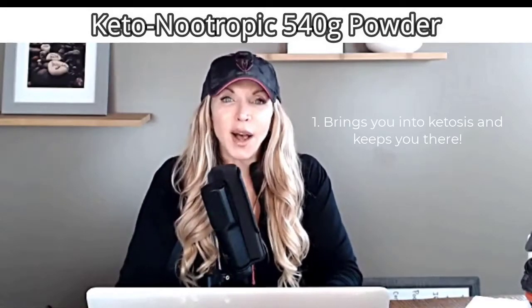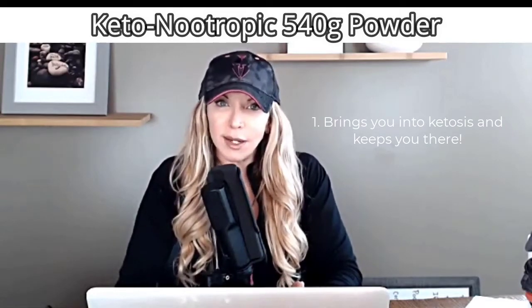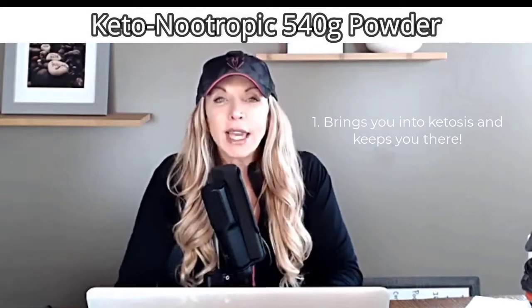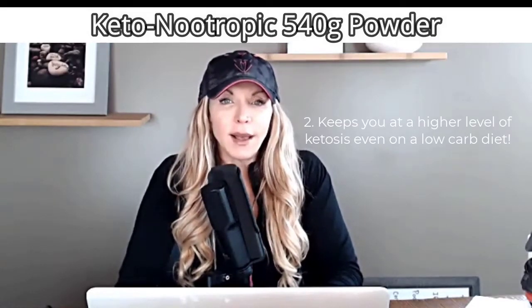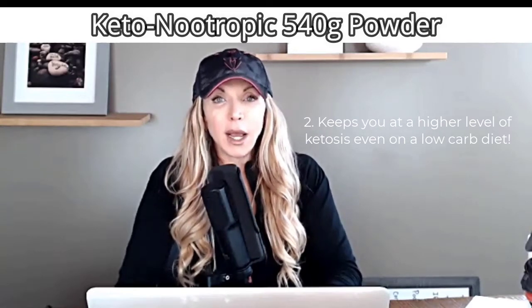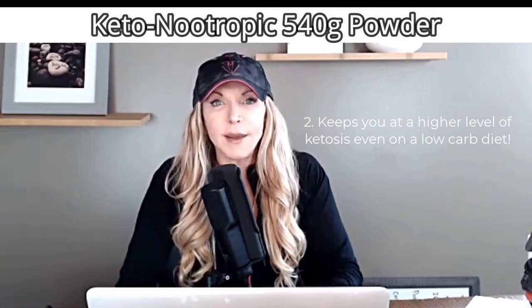I had a lot of carbs this weekend. So this is where the Ketonootropic drink comes into play. Number one, it brings you into a state of ketosis even when you cheat a little bit like I did, and it keeps you in that fat burning state. Number two, it does help to keep you at a higher level of ketosis even when you are doing a low carb ketogenic diet.